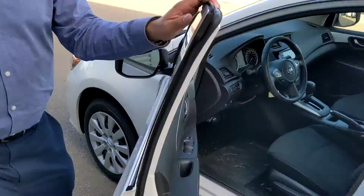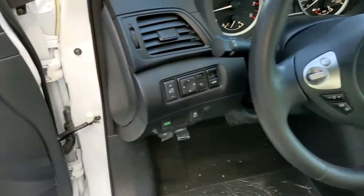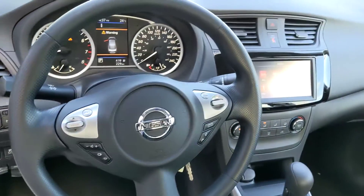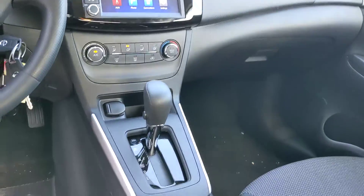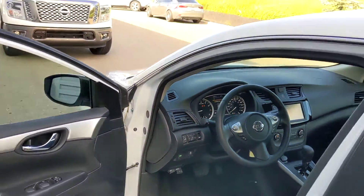Coming on into the inside here, you're going to have the microfiber cloth stain-resistant seat. You're going to have that touchscreen that not only controls your audio but also shows your backup camera. All your audio controls and cruise control on the steering wheel there to make it nice and easy for you.